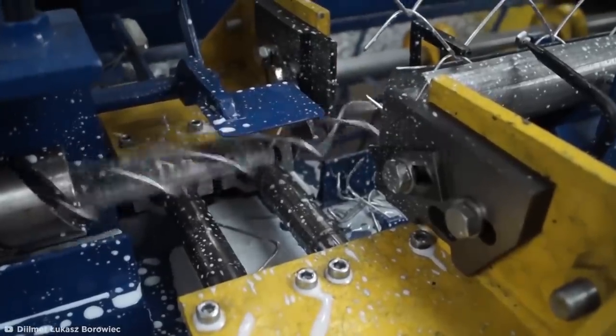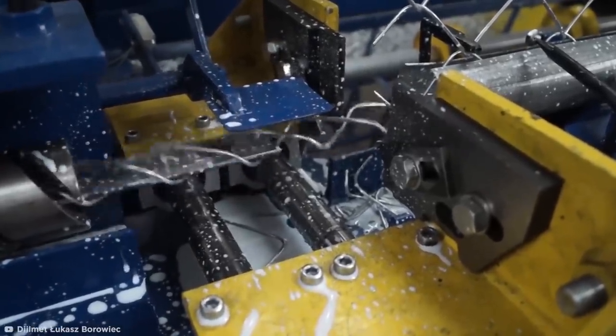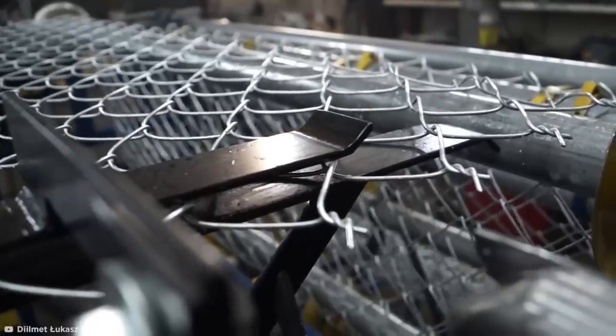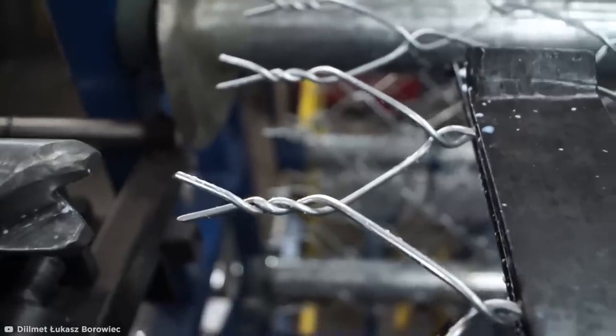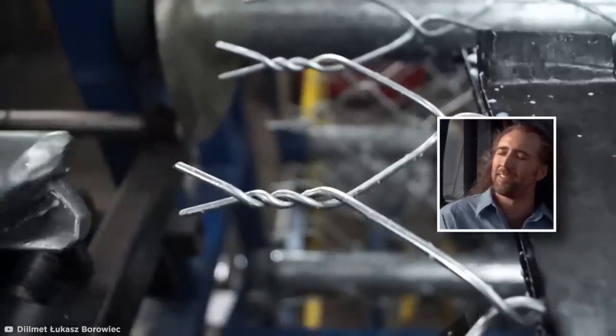Once fed to the end, the wires are quickly cut and rolled to feed in the next helix. The loose wires are then twisted together by a powerful turning mechanism on each end to prevent the mesh coming apart. Satisfaction guaranteed.